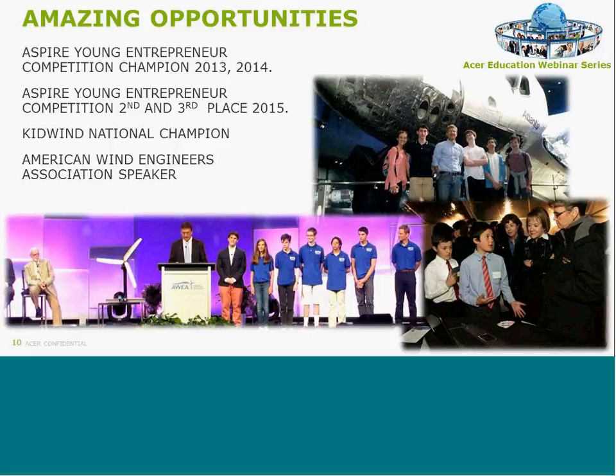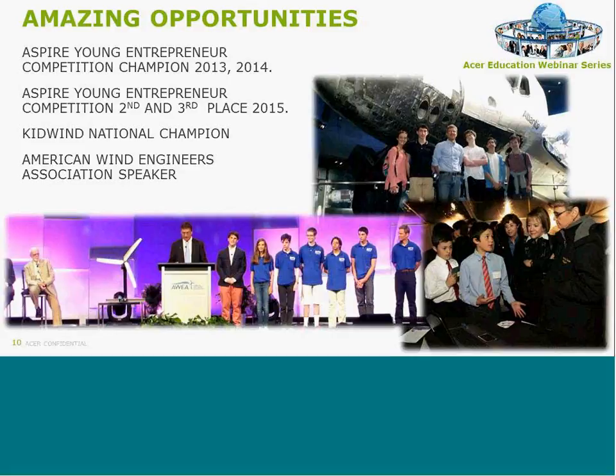The types of opportunities that open up when you move to a project-based environment with one-to-one are remarkable. I cannot imagine that these kids, coming up in a traditional textbook-based, isolated-skills classroom without STEM or STEAM, would have had these opportunities — whether it was winning entrepreneurial competitions with significant cash prizes, traveling to Washington, D.C. paid for by corporate sponsors, or presenting in Las Vegas. This is just in the last four years, and it seems like every year something along these lines happens.